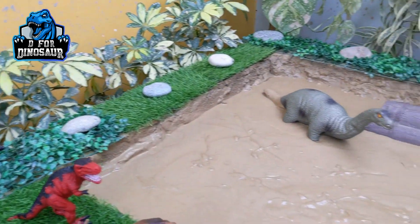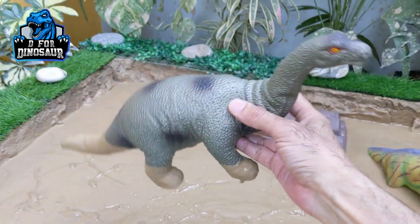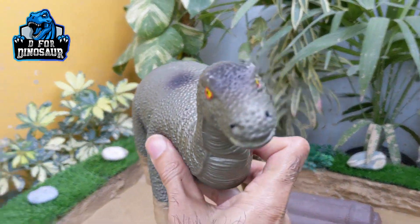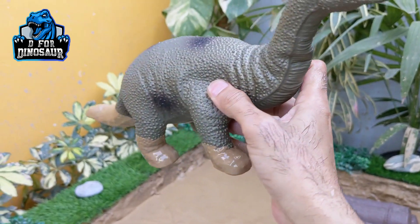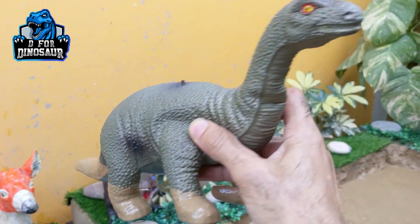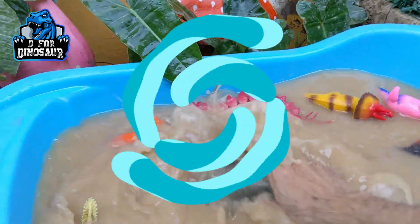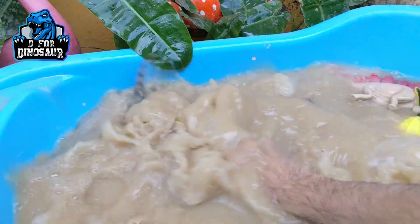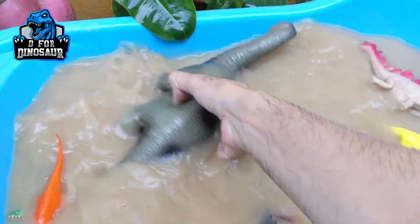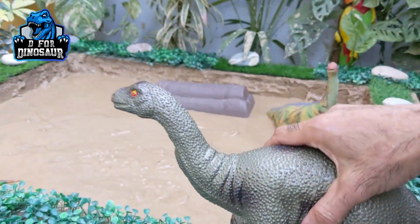The next one we have is Apatosaurus — another big and herbivore dinosaur. They move with four legs and they have a very long neck. This dinosaur is awesome and they are big herbivore dinosaurs. Let's make him clean. Here we go, Apatosaurus.